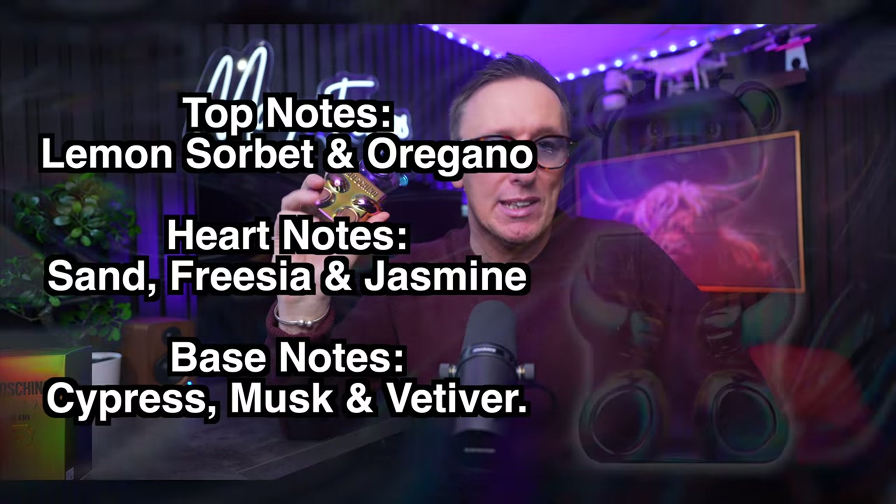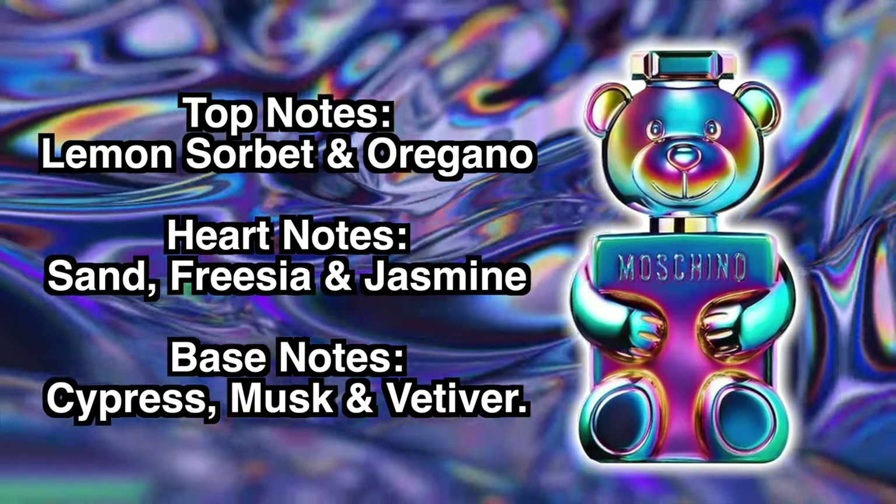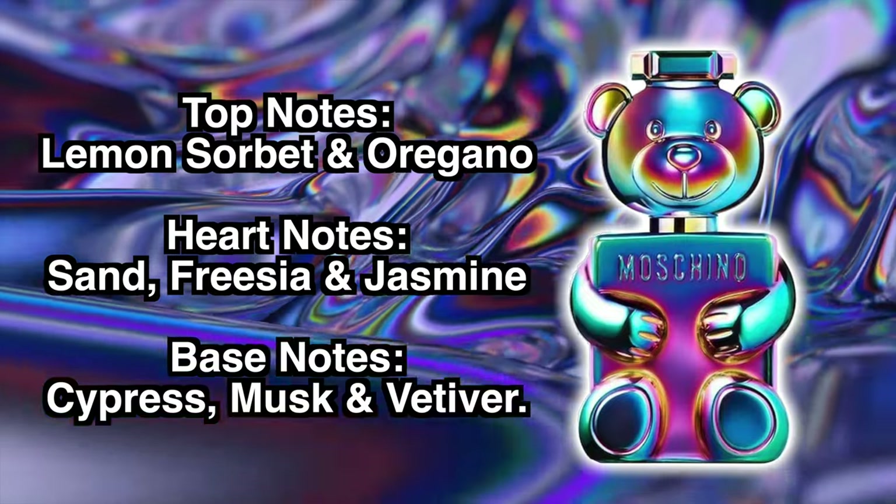Into the note breakdown: the top notes are lemon sorbet and oregano. In the heart we've got sand, freesia and jasmine. And the base notes are cypress, musk and vetiver.